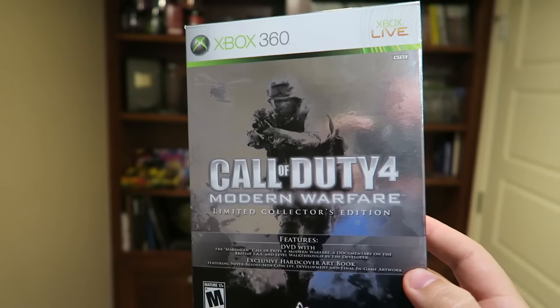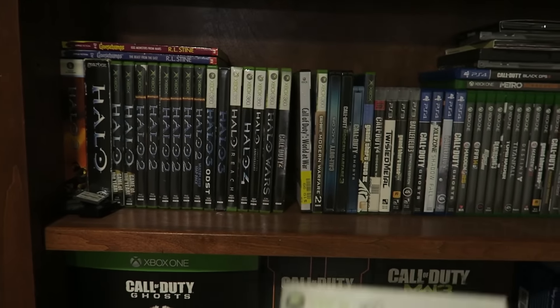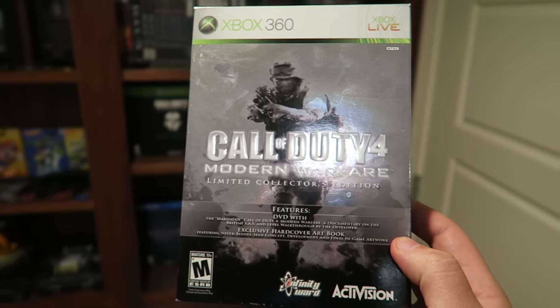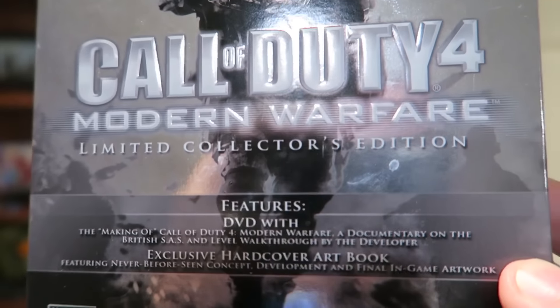Just kidding. I was actually looking at my games collection over here and saw this sitting there and forgot that I had it. I thought it was pretty cool, so let's just go through the package real quick.